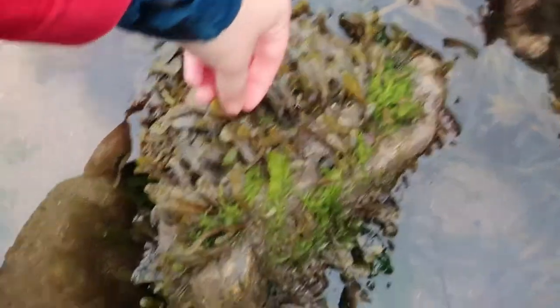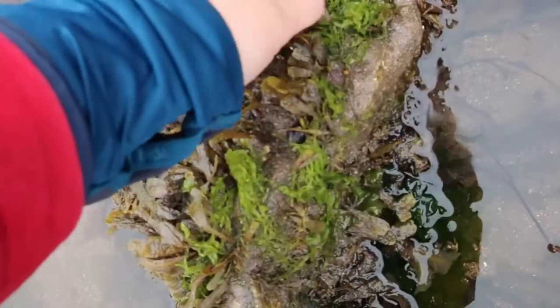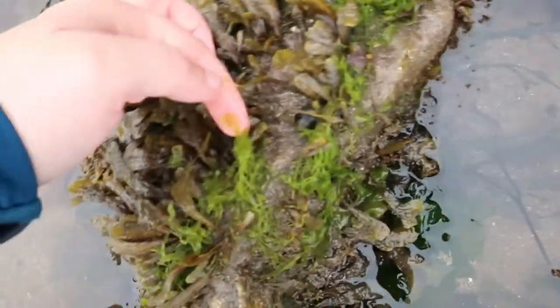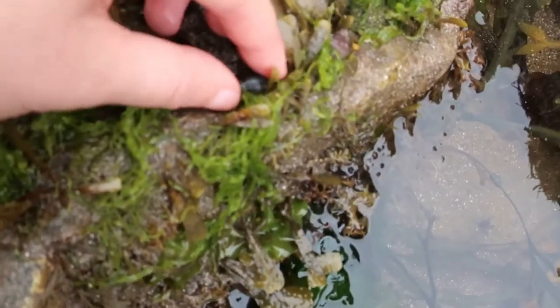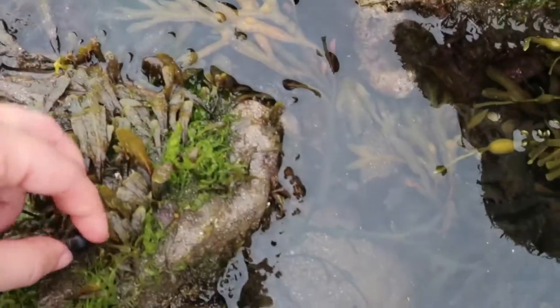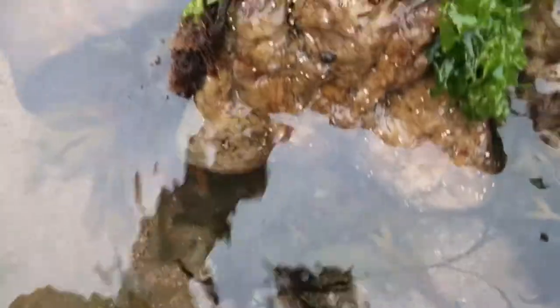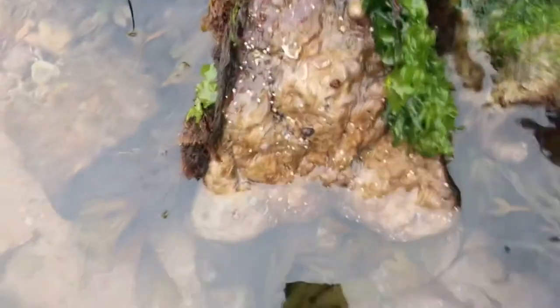So on the top of this rock we have lots of different types of seaweeds — this looks like a baby type of Fucus, a bit more adult over here. We have an Ulva species, looks like gutweed. And we have a few mollusc species, so this is a common periwinkle. But then we flip the rock over and it is a completely different story.